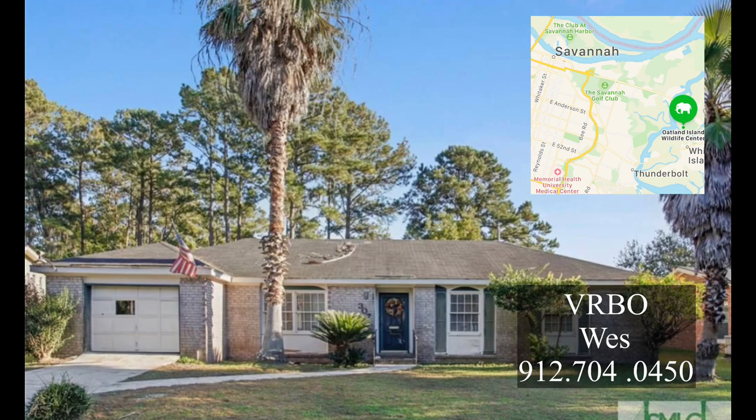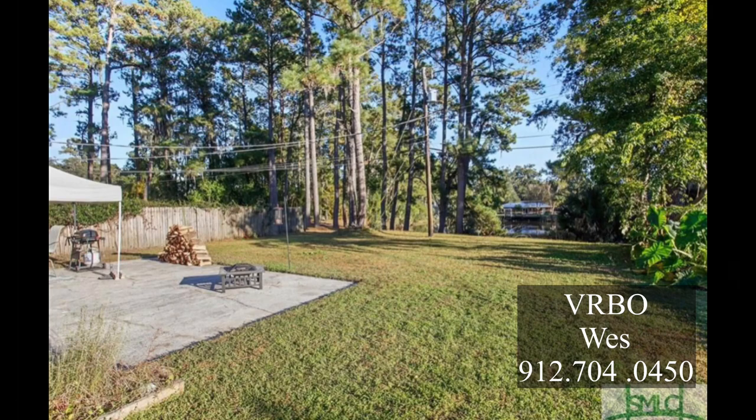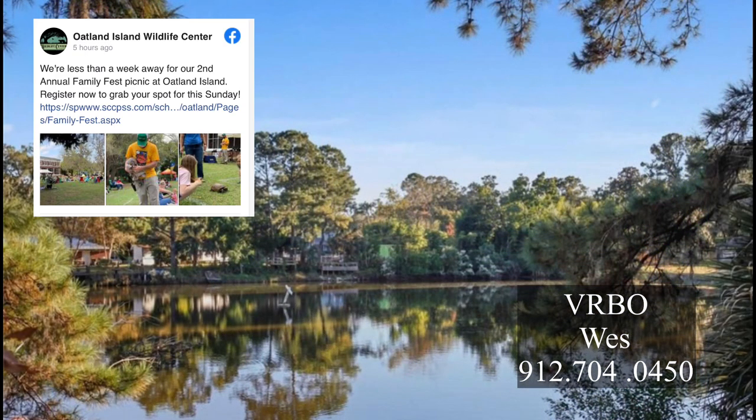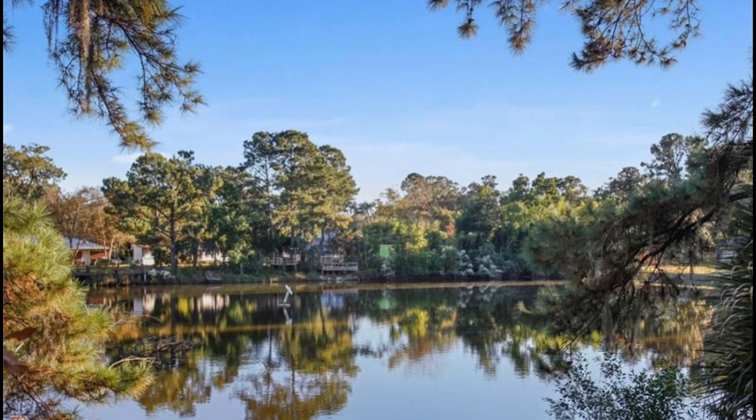I know of a great place to rent if you have a big family — maybe a couple of families — and you need some room and good parking. It's close to Savannah, close to Tybee, and it's right next door to the Oatlet Wildlife Center. You can get a cheap Uber from here and be downtown in a heartbeat. And that's a tidal pond — you can catch trout, flounder, and blue crab.